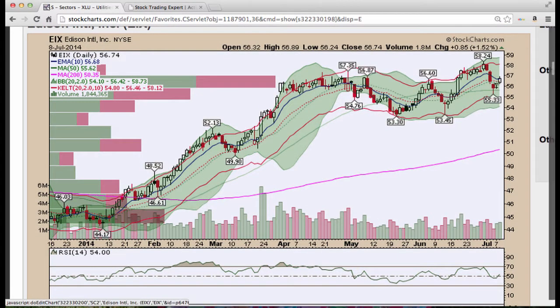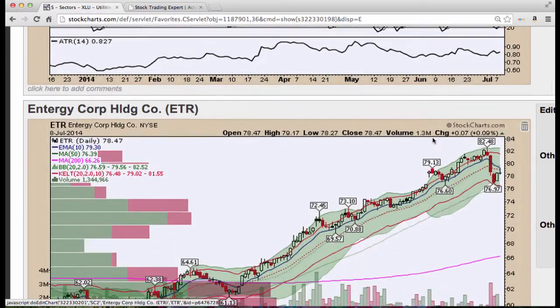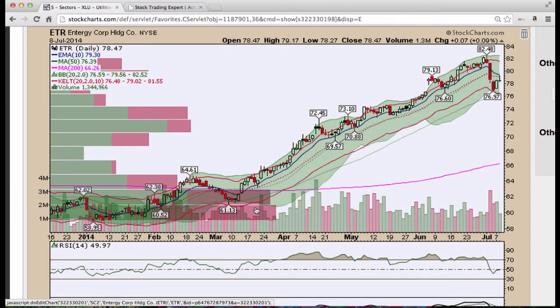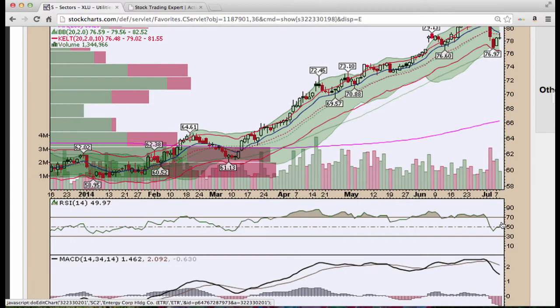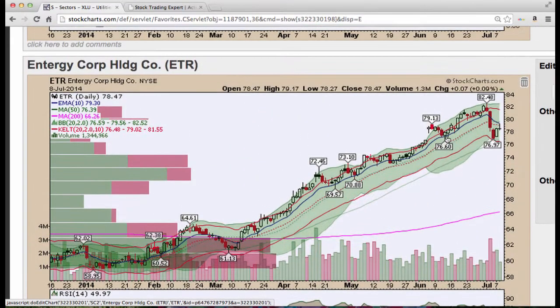Edison International, off the 50 period. A nice hammer, a doji, and now we had a nice green candle above the 20 period and we closed at the 10 period. Nice volume. RSI and Stochastics turning. Entergy, ETR, I like this name — had a nice run from 61.13 up to 82. Volume now and RSI flattening out. MACD is starting to turn, Stochastics is trying to lead the way, so I'd keep an eye on this one.